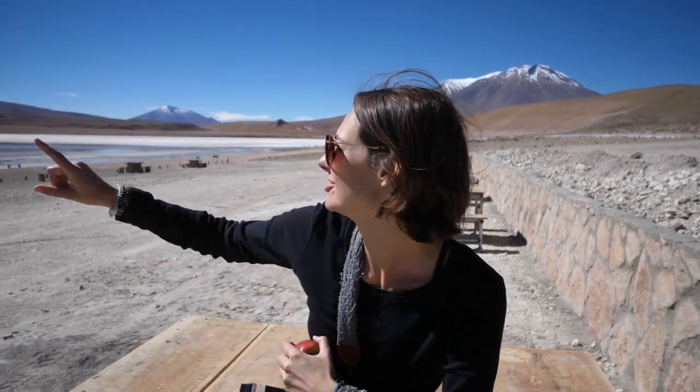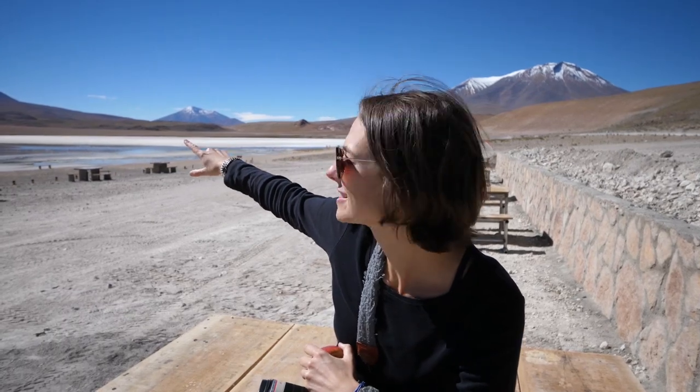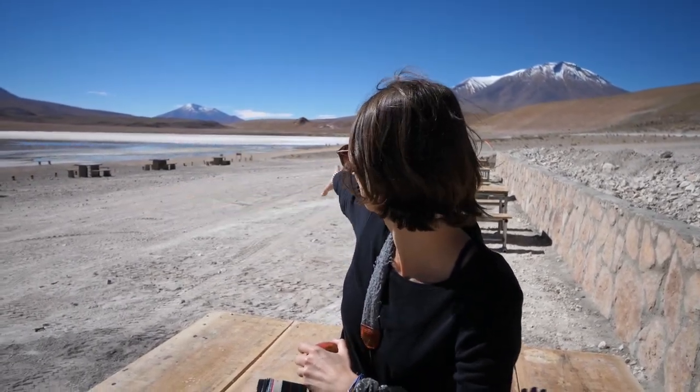We had a beautiful drive to this really remote spot. There are snow-capped mountains and volcanoes in the background, and then there's this beautiful lagoon. Flamingos! They're really cool, and I got lots of footage and photos of them.